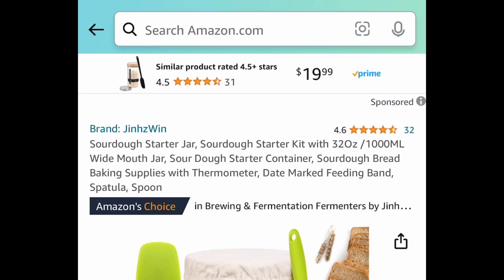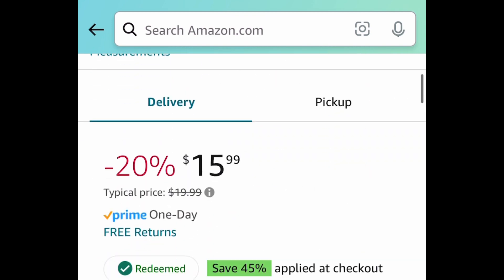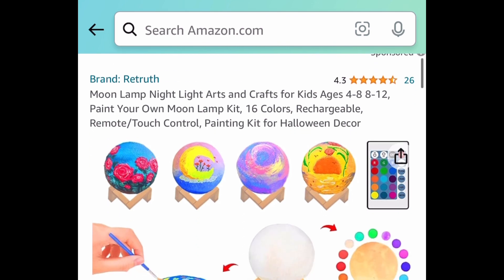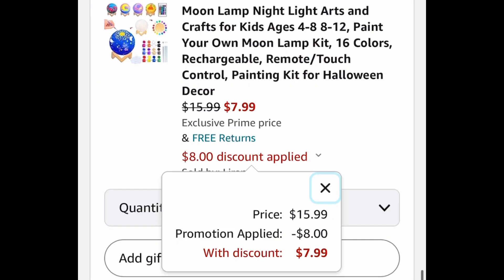Next we have the sourdough starter kit, currently priced at $15.99 — the code will bring it down to $8.79. Moving on to toys: here we have this paint-your-own moon lamp kit. You get everything shown plus a remote control. With the code it's going to be $7.99.